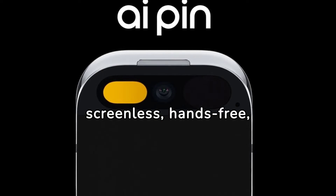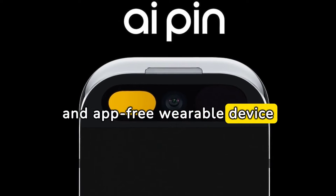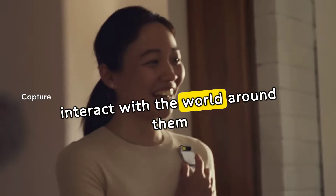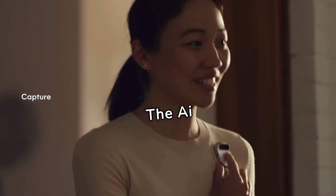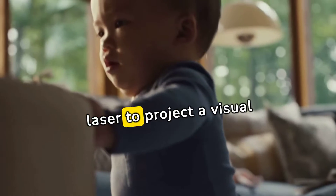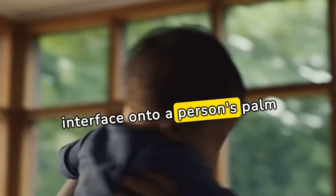Humane AI Pin is a screenless, hands-free, and app-free wearable device designed to be fastened to a shirt or blouse. It allows users to interact with the world around them without relying on smartphones. The AI Pin can take photos, send texts, and uses a laser to project a visual interface onto a person's palm.